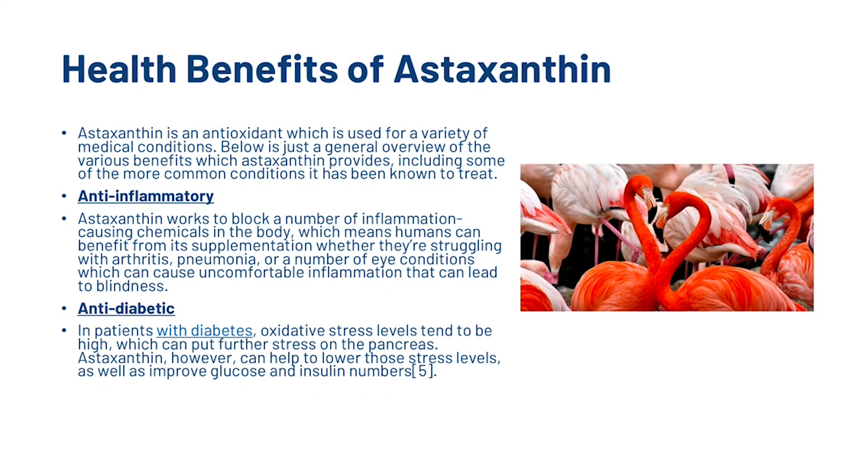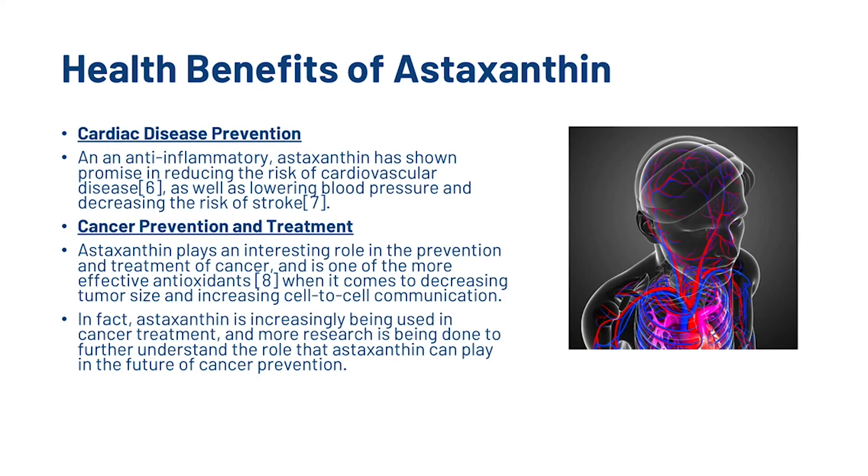Also, it's an anti-diabetic. In patients with diabetes, oxidative stress levels tend to be high, which can put further stress on the pancreas. Astaxanthin, however, can help to lower those stress levels as well as improve glucose and insulin numbers. Also, it can help with cardiac disease prevention. As an anti-inflammatory, Astaxanthin has shown promise in reducing the risk of cardiovascular disease, as well as lowering blood pressure and decreasing the risk of stroke.